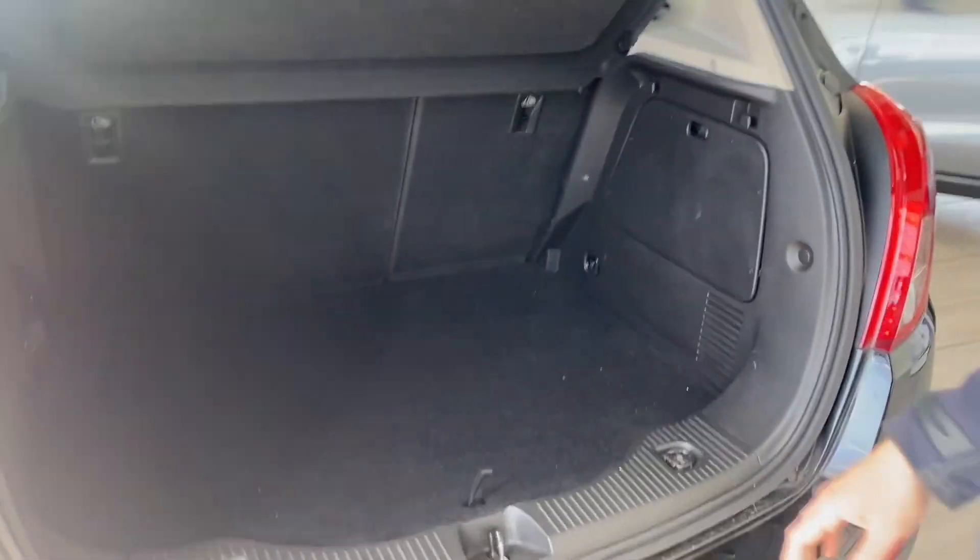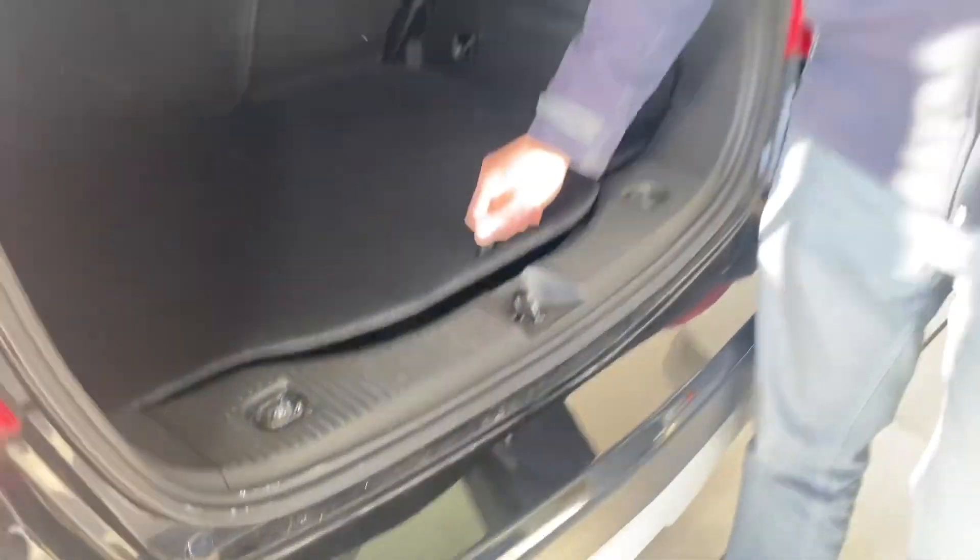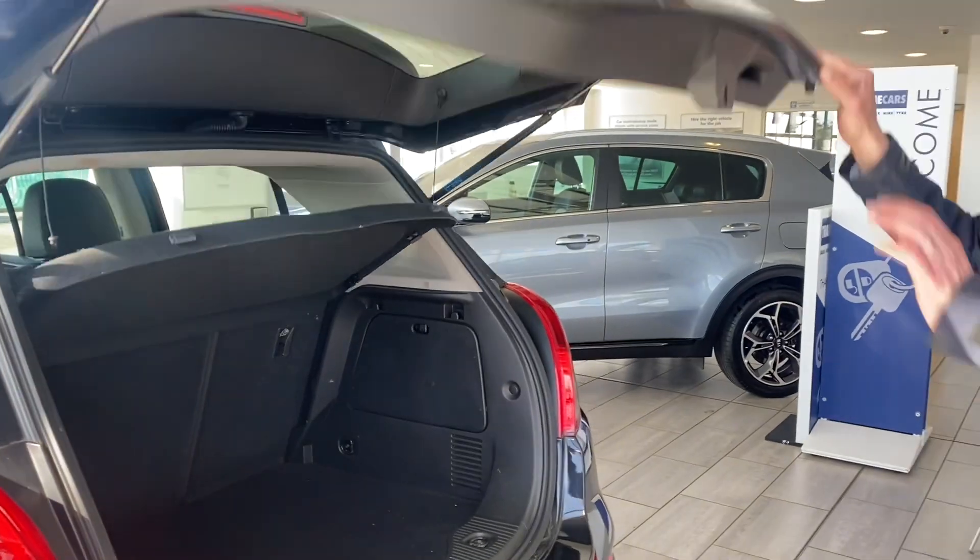It comes with a spacious boot. There's a nice flat loading area, and because they come with a tyre inflation kit, you get a lot of extra storage space underneath as well. Or if you wanted to, you could get a spare wheel.